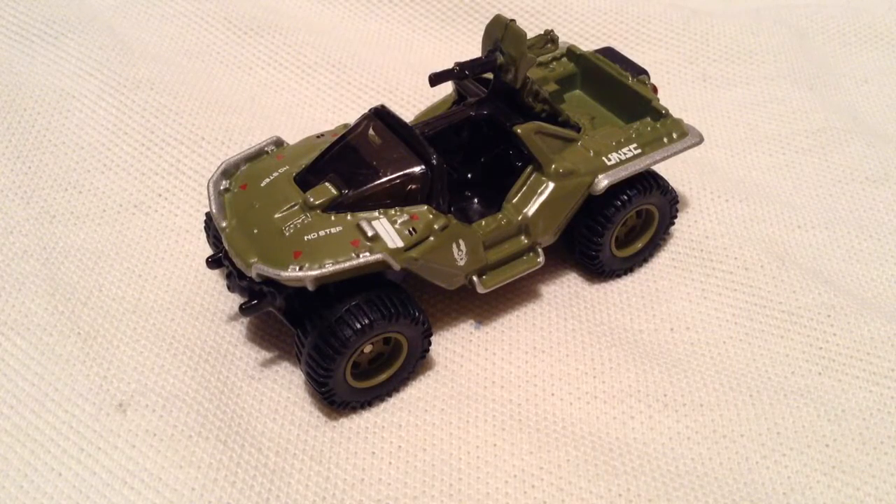Hey YouTube, it's me, Julined. Here's the UNSC Warthog from Halo, from the Hot Wheels Entertainment Series. There it is — there's the card art, there's the back of the card. I do have them all to review, so be on the lookout for those on my channel.